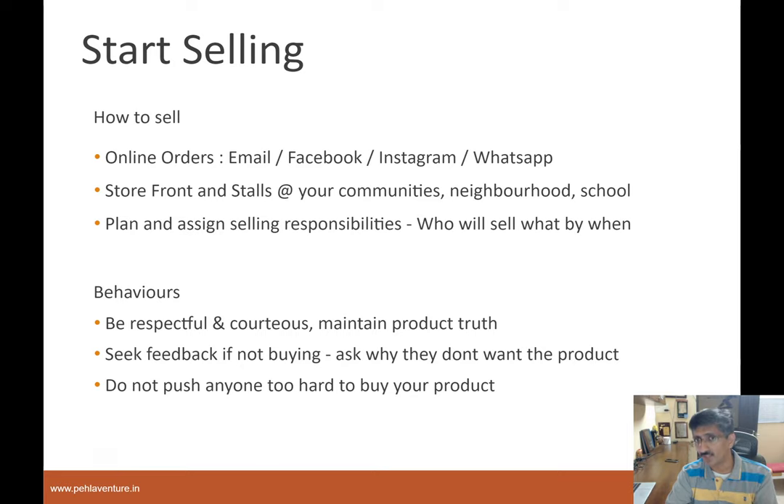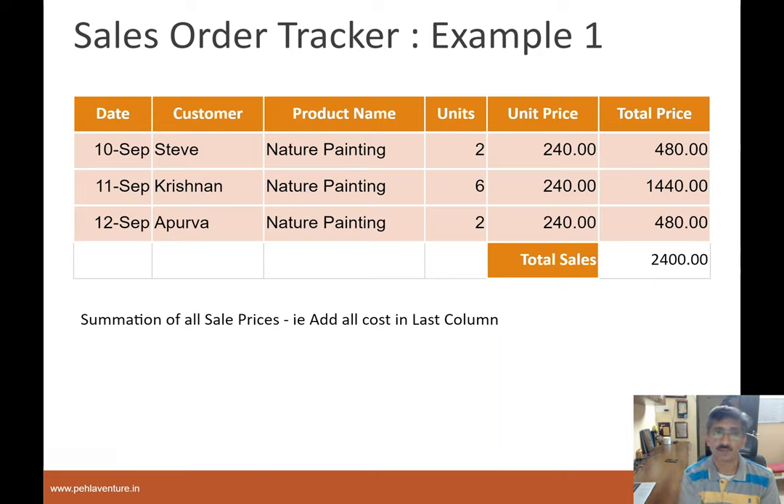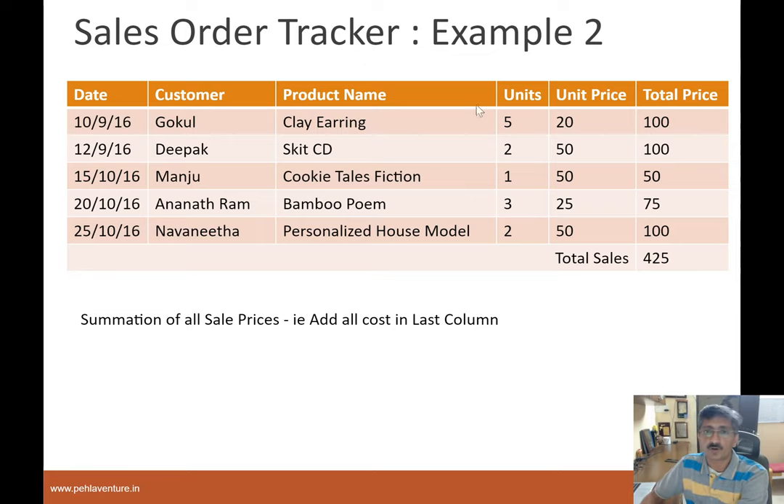Once you start selling, fill out what's called a sales order. You want to make sure to track: who is your customer, on which date you sold, what product you sold, how many units, what is the unit price, and what's the total price of money collected. The total of all of those is your total sales. Here is an example of a company selling one product — nature paintings — to many customers in different units. Here is another example where the company is selling different products in different units and they also have a total sales price — a company that has built more than one type of product.